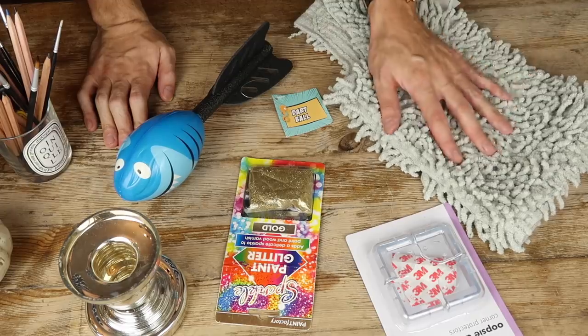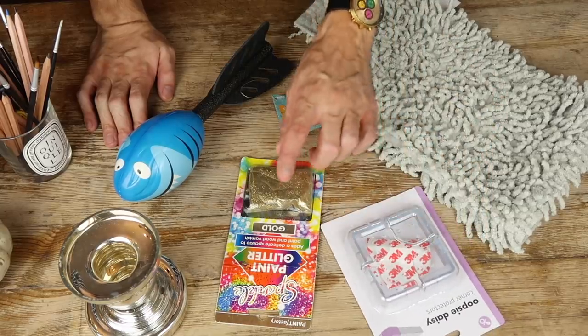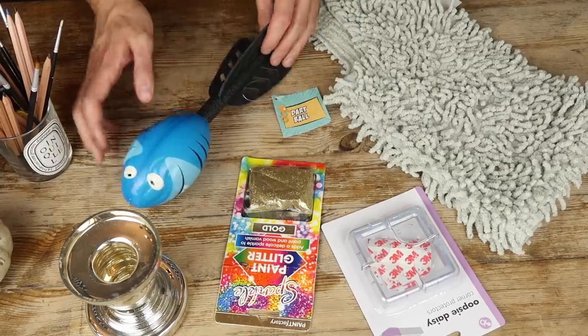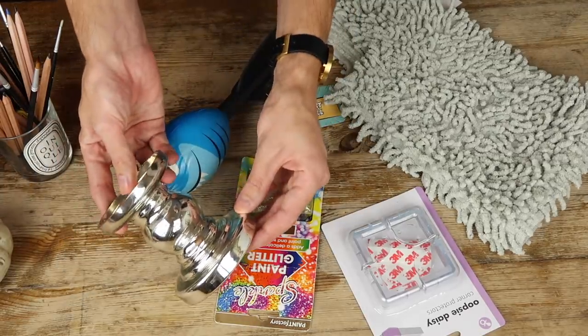So I've got my five items. Pause the video and let me know in the comments down below what you would do with these five items — I want to hear your ideas before I get cracking with mine. So we've got the loo mat, these corner protectors, this paint glitter, this dart ball, and this candle holder.